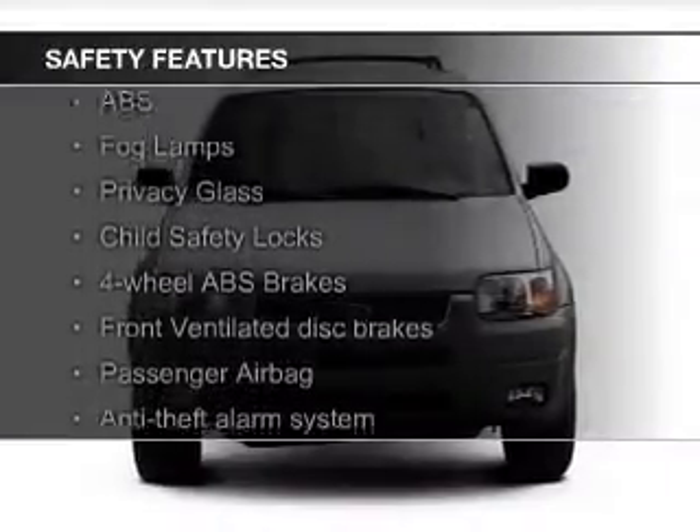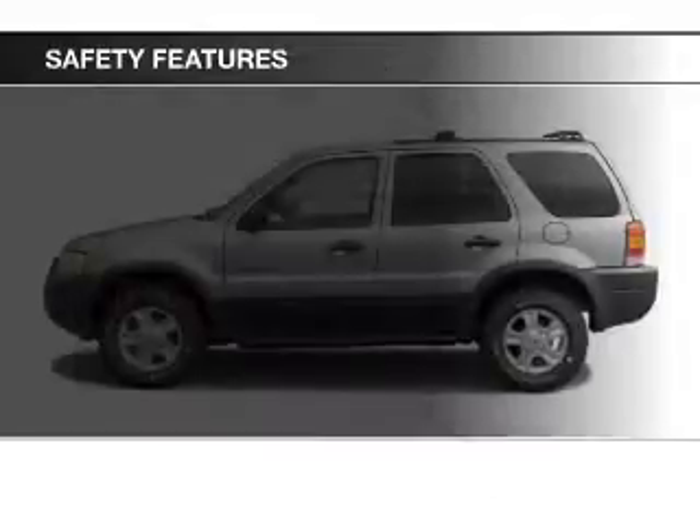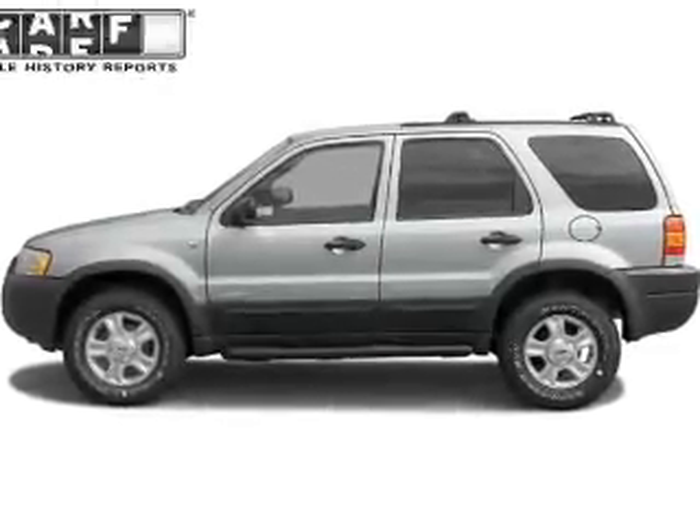Safety was made a priority with these features: fog lights, independent suspension, a passenger airbag, front ventilated disc brakes, anti-lock brakes, and child safety locks.